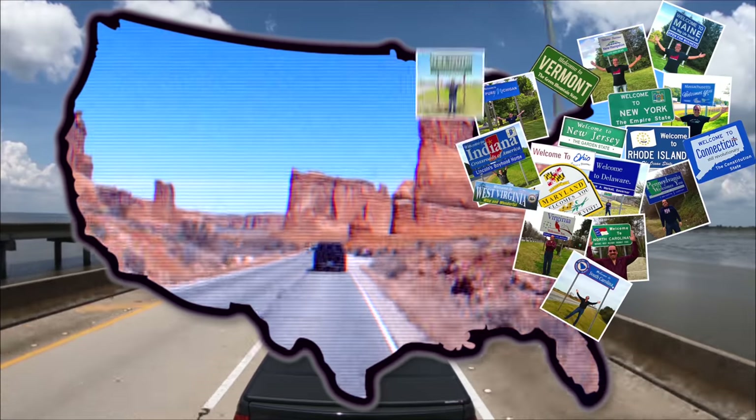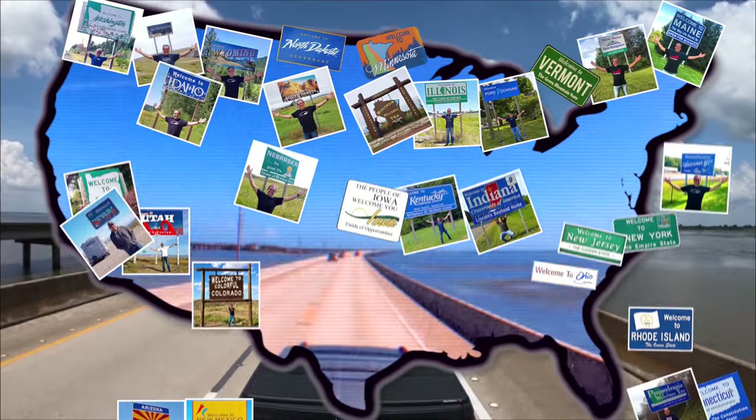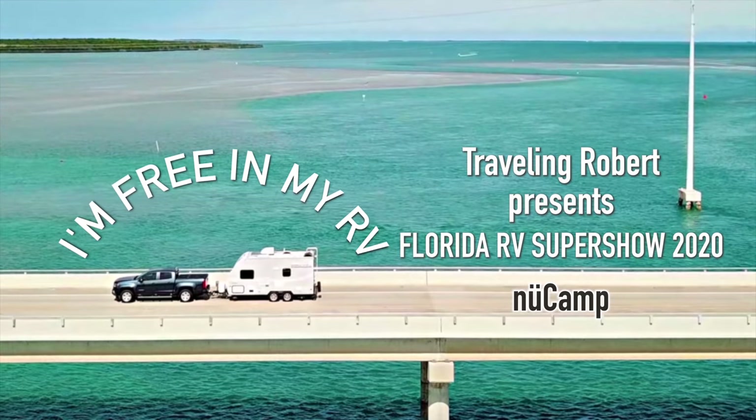I'm riding, riding, riding in my RV, in my RV, wherever I want to be, because I'm free in my RV — yeah.